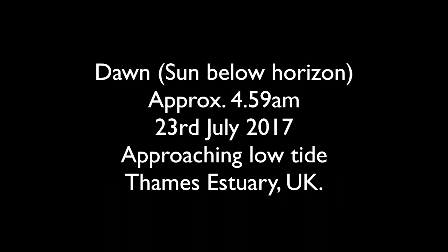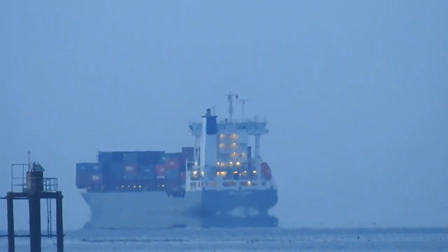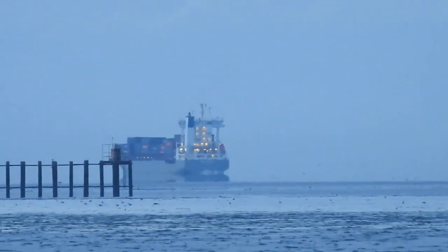First of all, dawn with the sun below the horizon and we are approaching low tide. You can see it's quite apparent there, the mirroring of the hull of the boat.